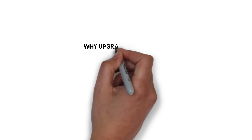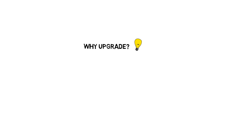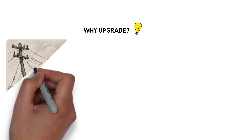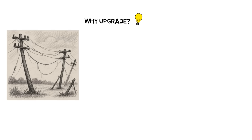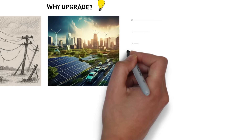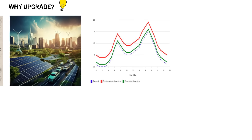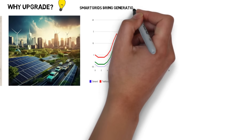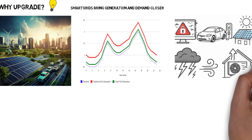Why upgrade the grid? While the existing power infrastructure has reliably supported us for decades, it's now showing its age. In a time of escalating energy consumption, rapid clean energy innovation, and mounting climate challenges, the need for a smarter, more flexible grid is urgent. We must evolve to integrate a higher share of renewables, balance supply and demand through intelligent platforms and targeted incentives, and ensure cybersecurity takes center stage.